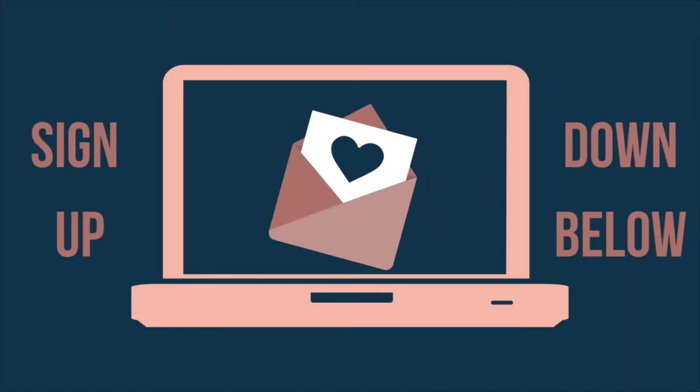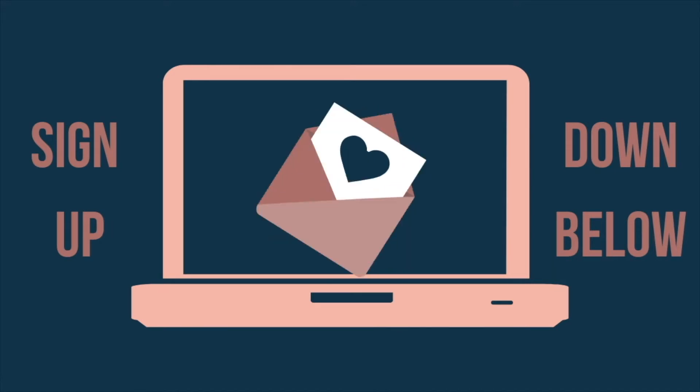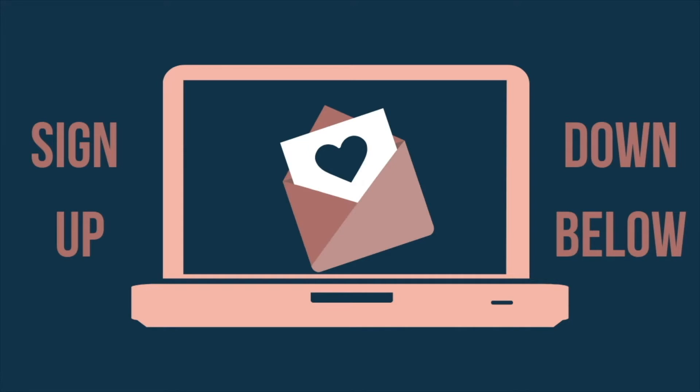Stay up to date with everything Rising to Be by signing up to the weekly newsletter. It's filled with blogs, videos, exclusive freebies, and so much more to help you rise to be who you want to be.